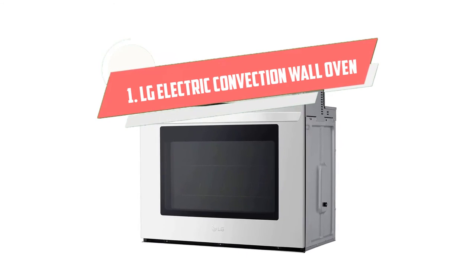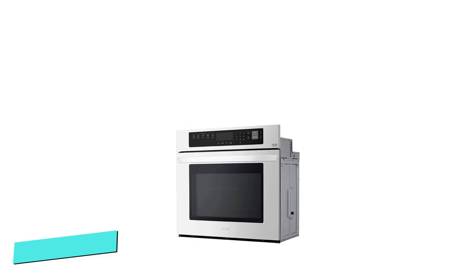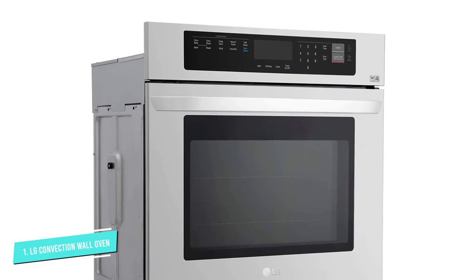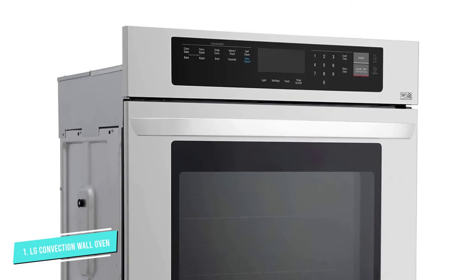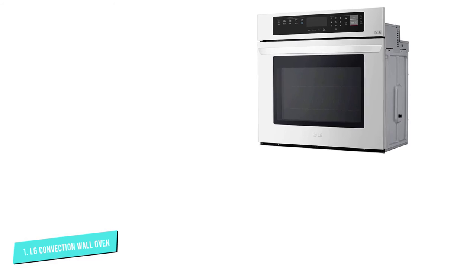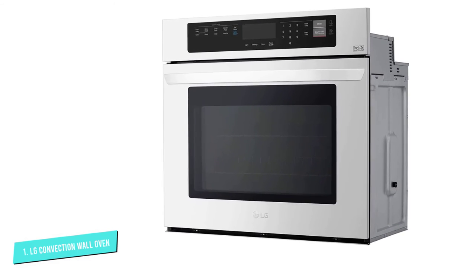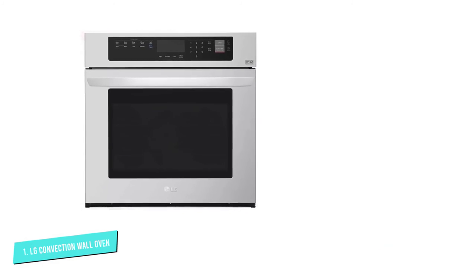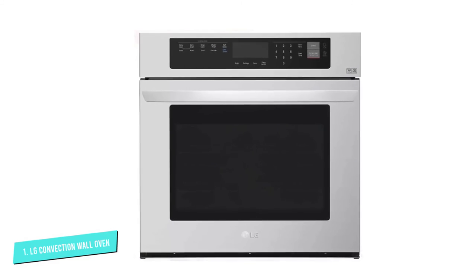Number 1. LG Stainless Electric Convection Wall Oven. Products from the LG brand always bring great experiences, and the LG Wall Oven is one of them. Apply the benefits of using two convection modes — whether baking or roasting, food will be easy and perfect. The space is big enough to cook many dishes at the same time. The control panel is flat on the surface without buttons or knobs, making it easier to clean. Settings can be adjusted according to the mode of each dish quite conveniently with the LG Smart ThinQ application.